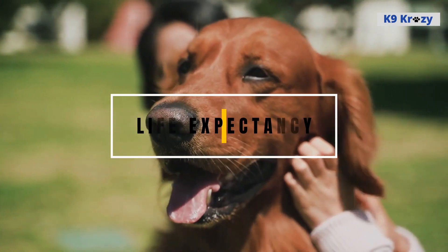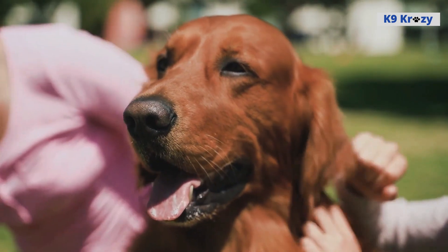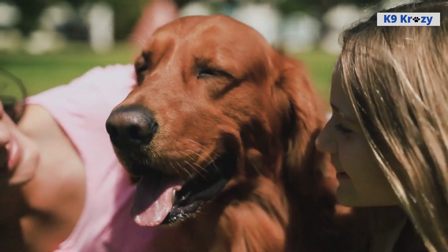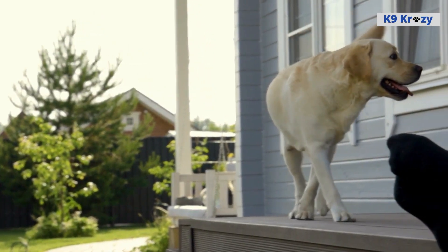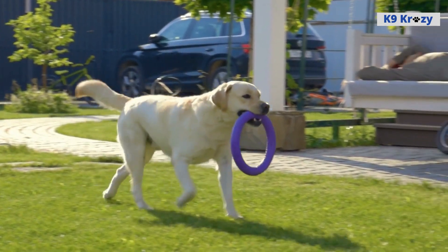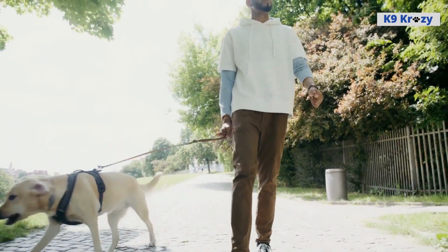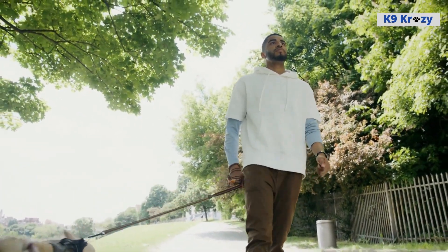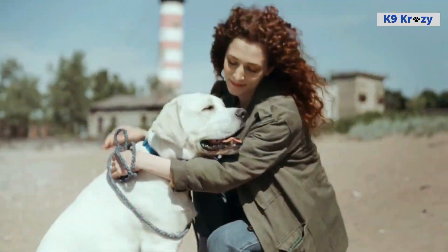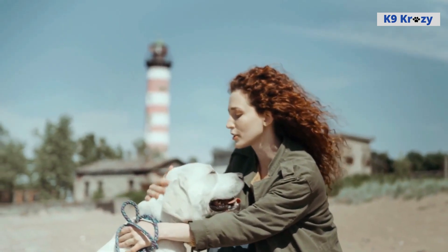Life expectancy of Labrador Retrievers. Labrador Retrievers are a relatively healthy breed, with a life expectancy of 10 to 12 years. This is considered a good lifespan for a dog of their size, although individual dogs may live longer or shorter lives depending on factors such as genetics, nutrition, and overall health. To help ensure a long and healthy life for a Labrador Retriever, it's important to provide regular veterinary care, including vaccinations, dental checkups, and regular health screenings.